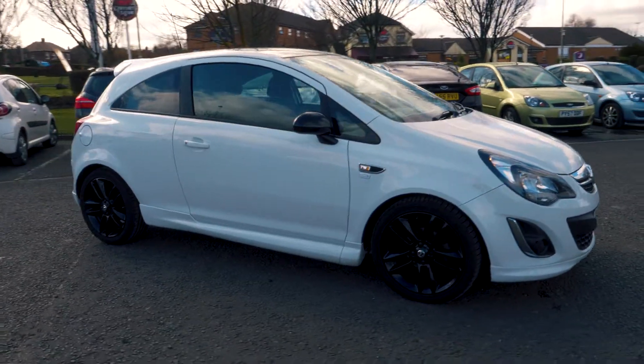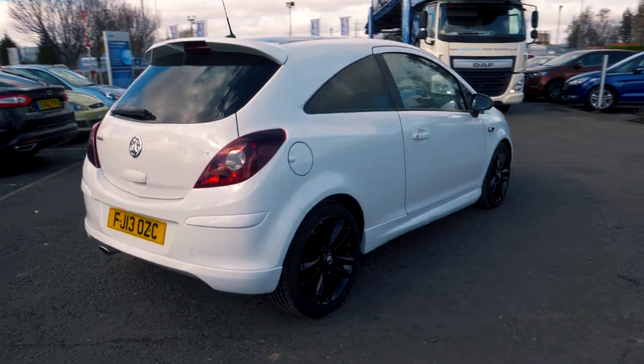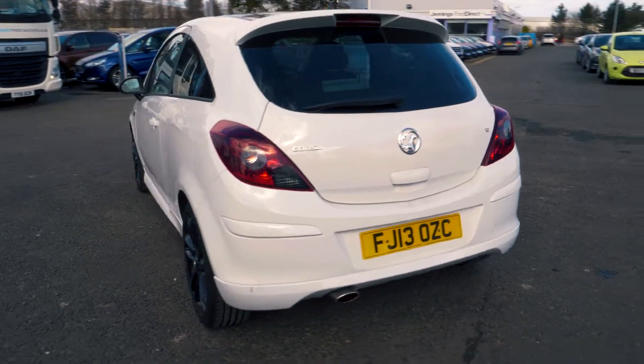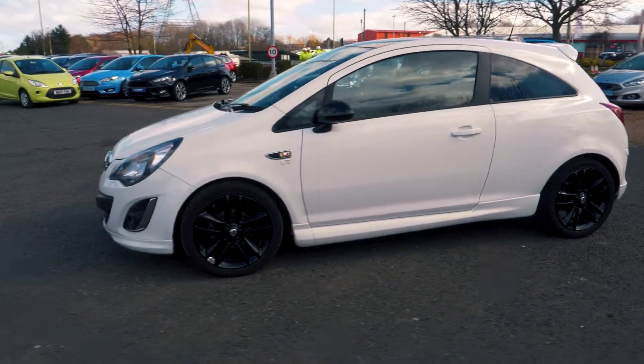Welcome to Jennings. Today we're going to be looking at the Vauxhall Corsa 1.25 litre 82 three-door hatchback. This vehicle was first registered in June 2013 and has done 47,833 miles. It's a 1.25 litre petrol engine with manual transmission.